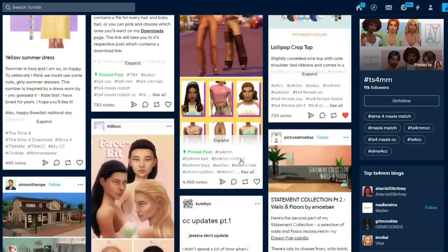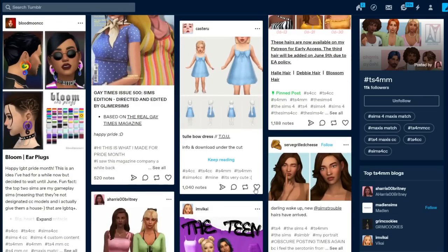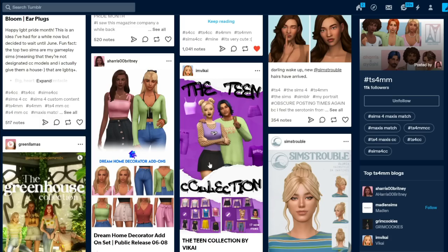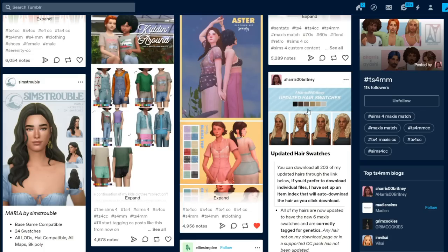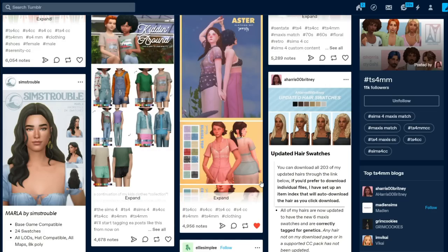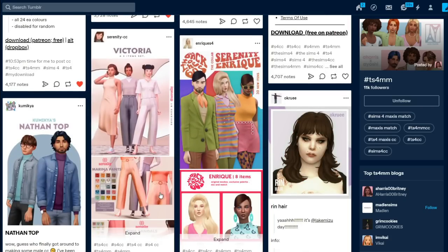I'm excited about the new things I'm seeing. Sometimes I go CC shopping with you guys and look at stuff in-game in the same video, sometimes I don't — it kind of depends. I have this and I absolutely love it. I still have some of these things. We need to go directly to people's Tumblr pages because there'll be more there. I keep seeing all these CC creators update their hair swatches and I'm saving them on Twitter so I can find them again.